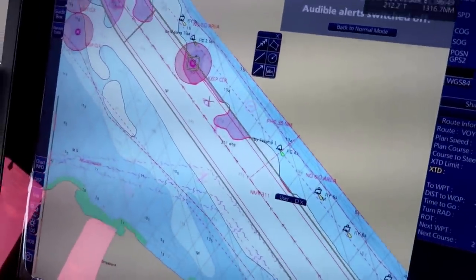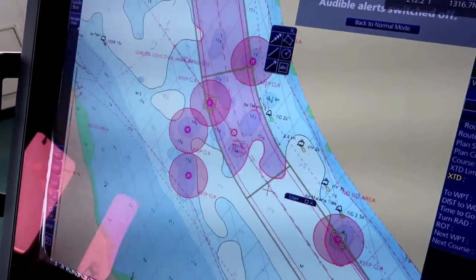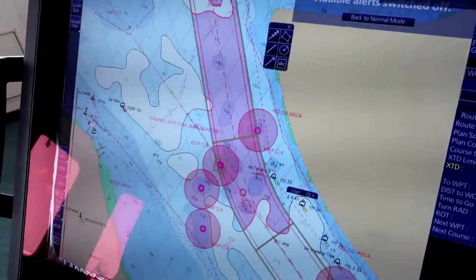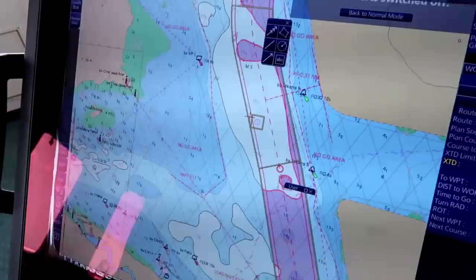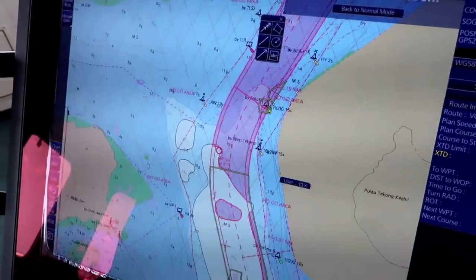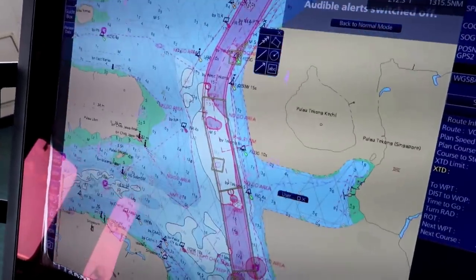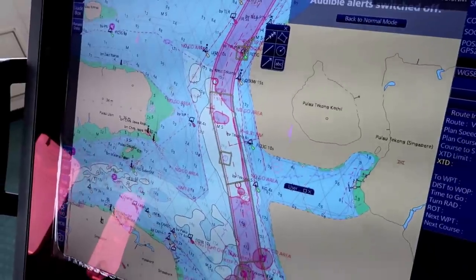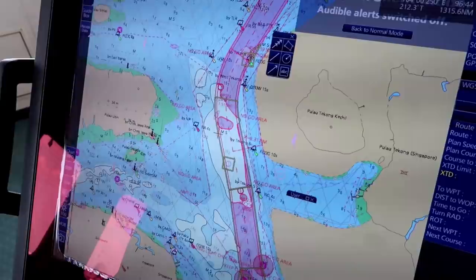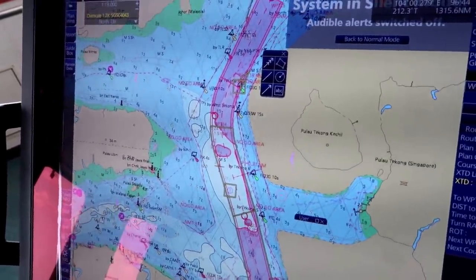Position fixing is very important for all deck cadets. Although ECDIS does GPS position plotting automatically, wherever possible you are supposed to use terrestrial and radar fixes and plot that position according to the position fixing interval marked in your passage plan. For congested and confined waters it will probably be between 5 to 10 minutes; in slightly open waters, 15 minutes; and out at sea, at least one to two hours. Wherever you get a chance with a terrestrial object, it is a very good idea to plot your position.